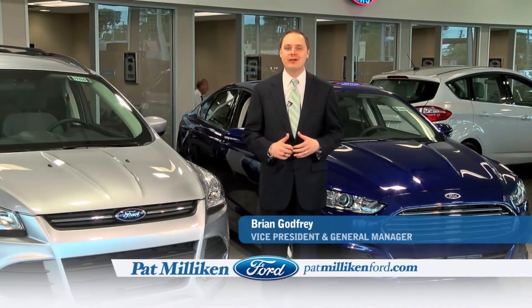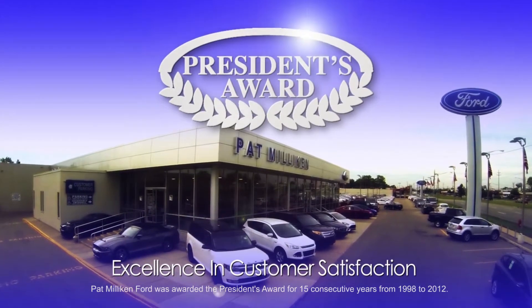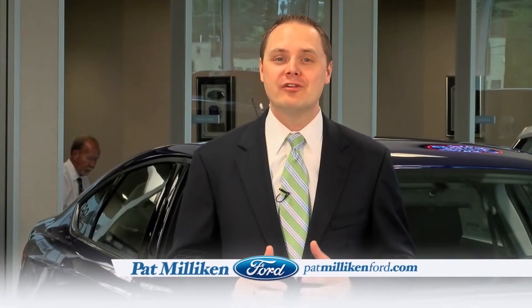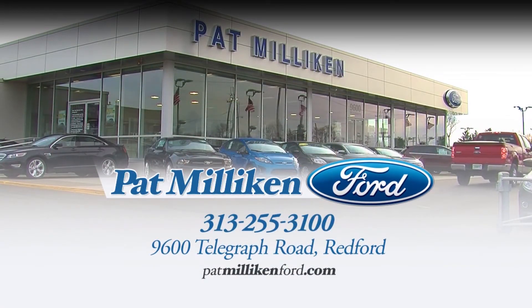At Pat Millican Ford, our people make the difference, and their commitment to our customers is the reason we've won Ford's President's Award for Excellence in Customer Satisfaction for 15 years in a row. Shop for your next vehicle at Michigan's leader in customer satisfaction, Pat Millican Ford, on Telegraph Road, south of I-96.